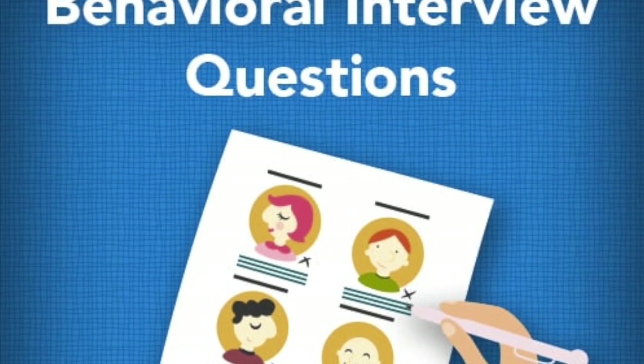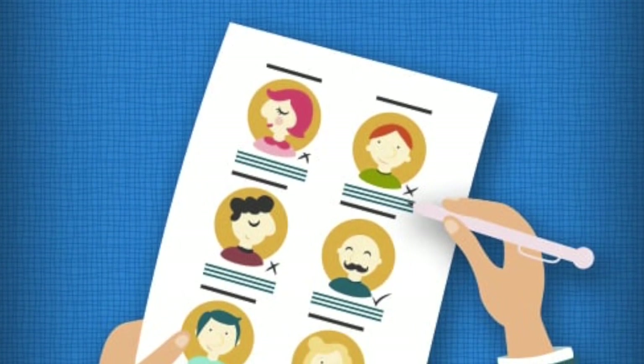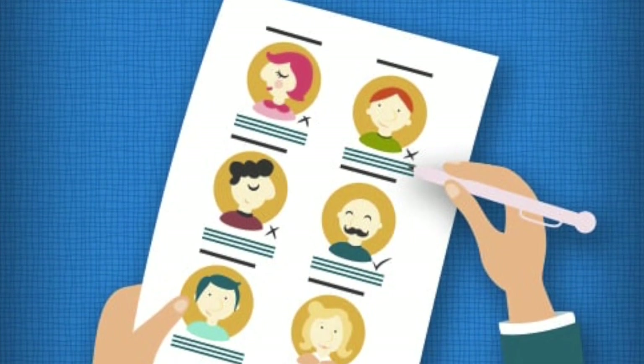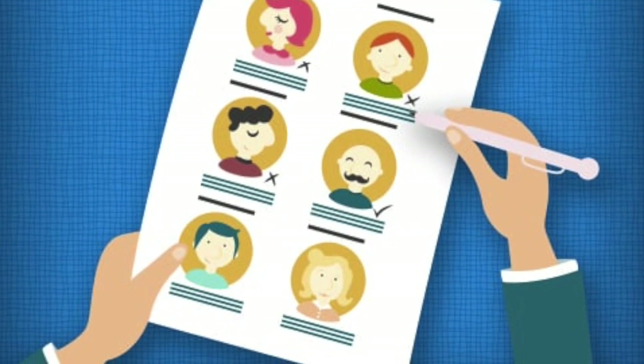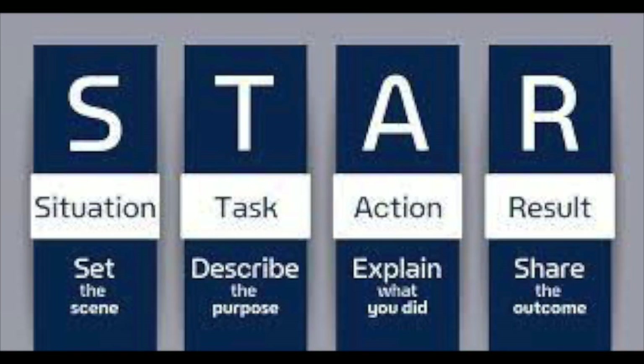Any question that starts with 'Tell me about a time...' or 'Give me an example...' is called a behavioral question, and you will definitely get some in your interview. Use the STAR method: S is for Situation — set the scene; T is for Task — the job you had to do; A is for Action — what you did; and R is for Result — the final outcome of your actions.